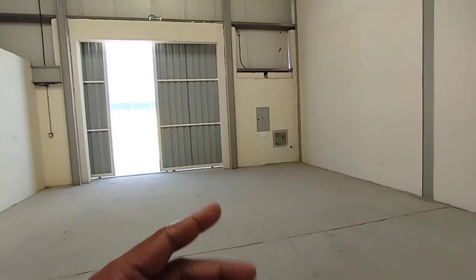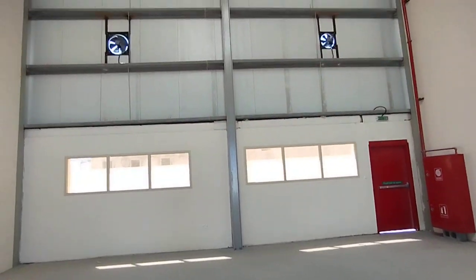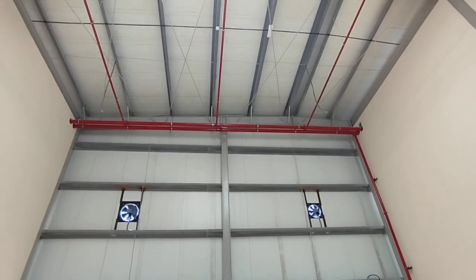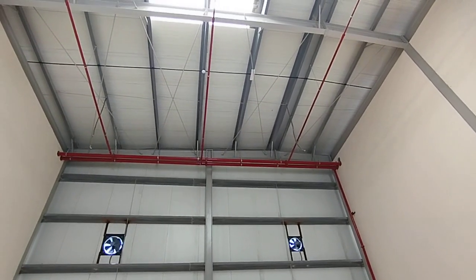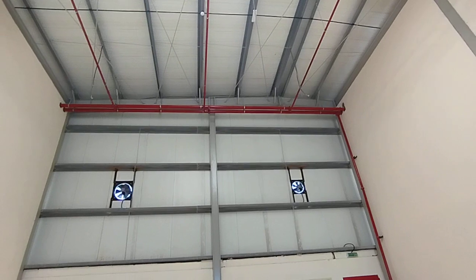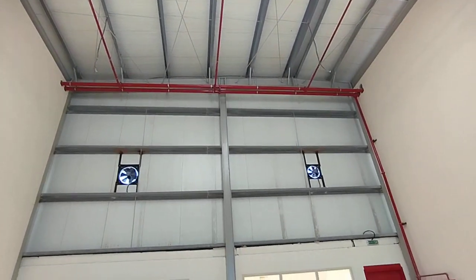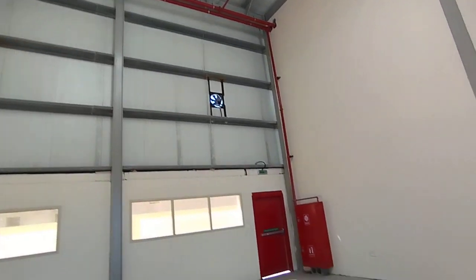This is from where we got in. This is the warehouse, and you can see it is an insulated warehouse. You can see the sandwich panel given on the top. You can also see fire systems installed — the pipelines of the fire system. You can see the fire systems are all installed.